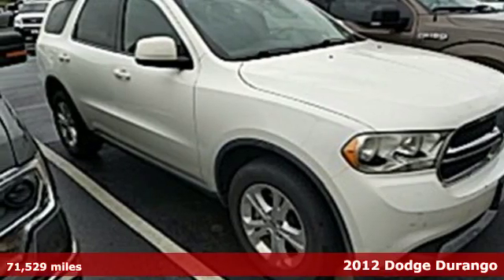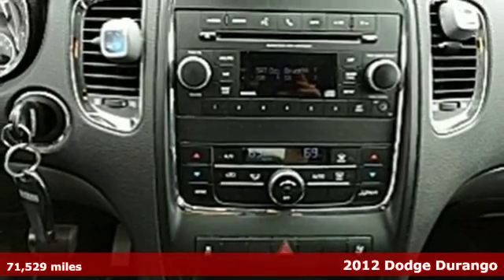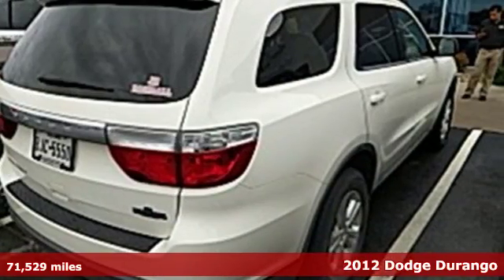It's a 2012 Dodge Durango. With this reliable Durango, you'll enjoy the convenience of cruise control, third-row bench seating and dual-zone climate control.